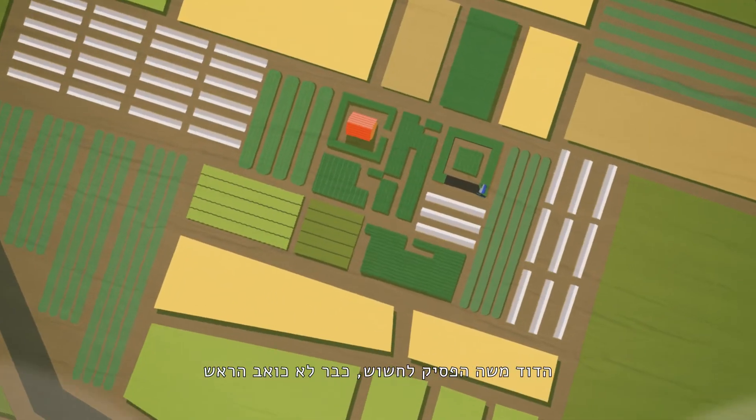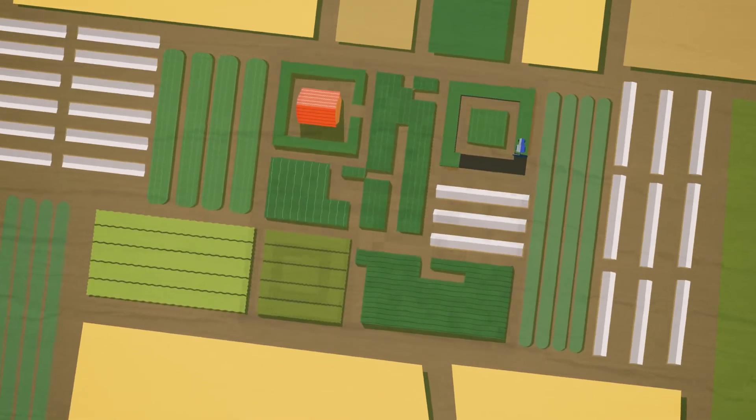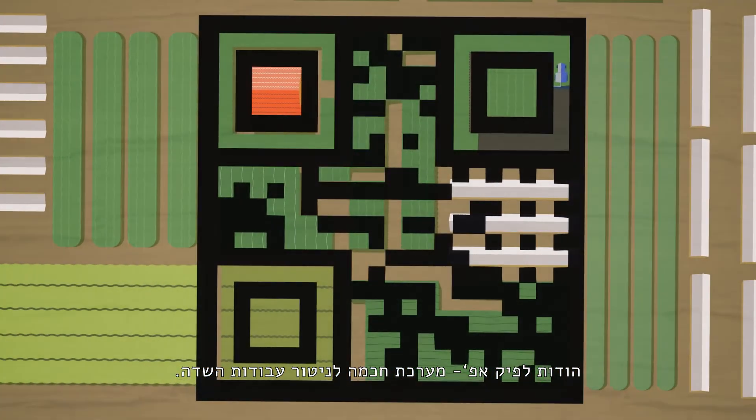Old MacDonald had a headache, but now he's in the know. Introducing PickApp — Intelligent Farming System.